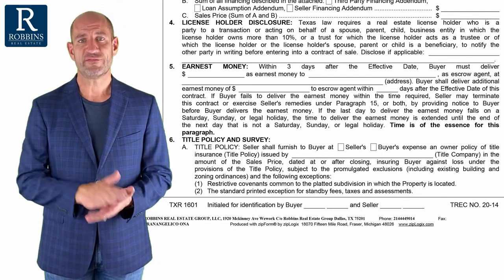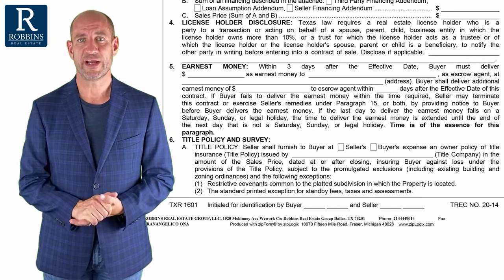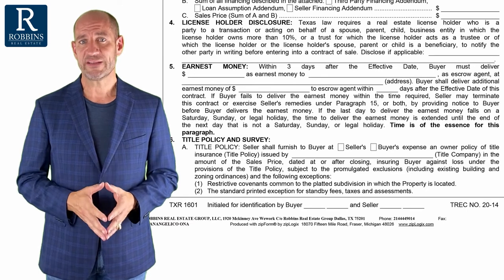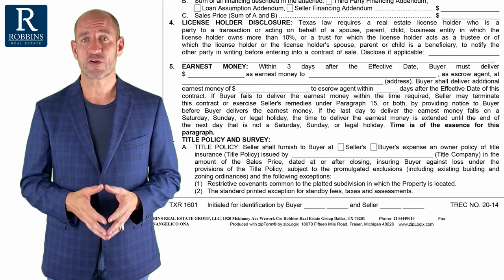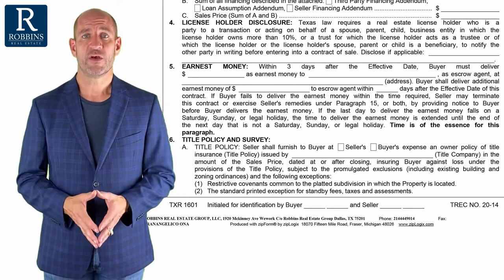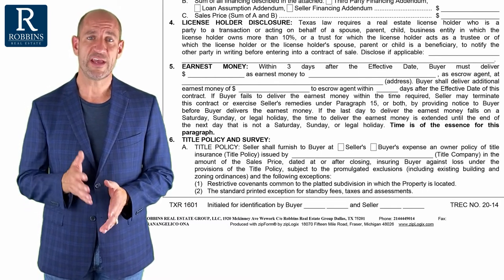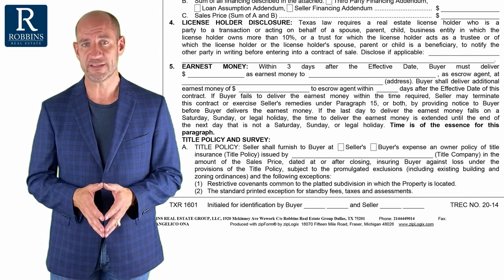As a seller, you definitely want to provide title insurance to a buyer. Number one, it's usually required by the lender. But number two, there may be liens on the property as a seller that you don't even know about. So you want to make sure that the buyer feels comfortable, they have good title, and you want to minimize your liability for unknown liens.